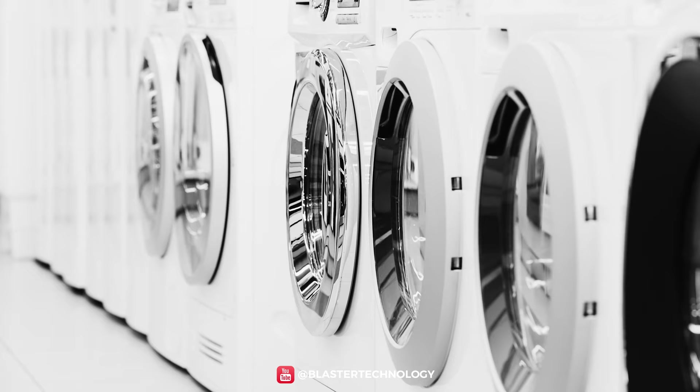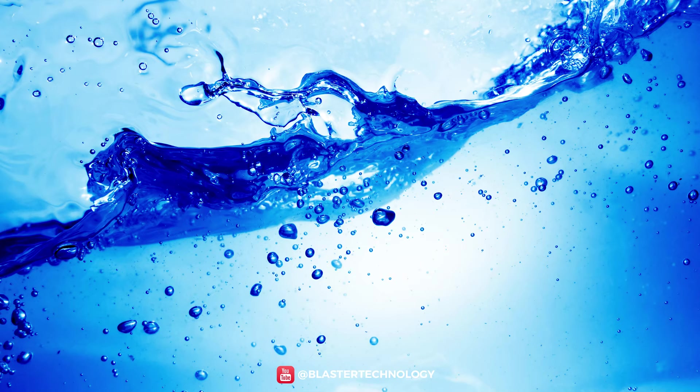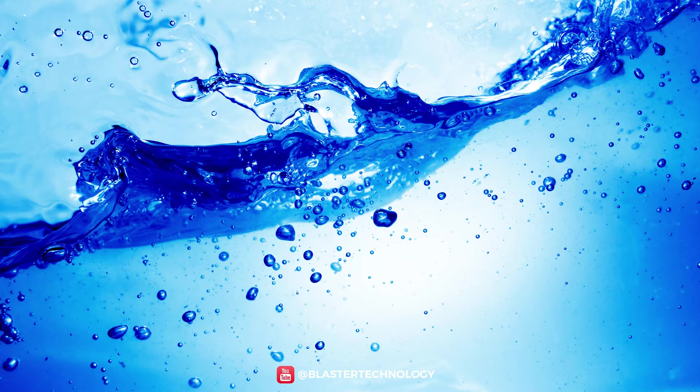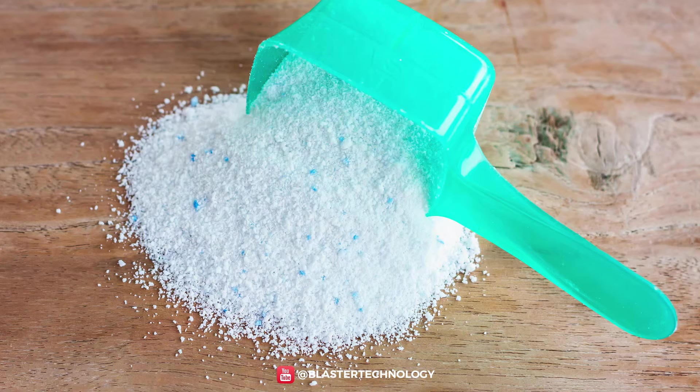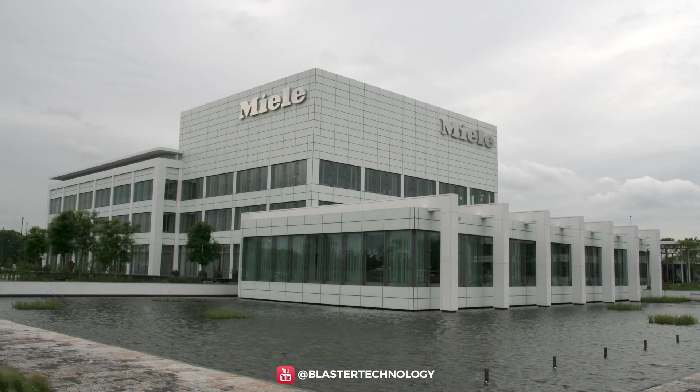Since the 1980s, the home appliance market has reached a certain degree of saturation, with technological improvements focusing more on environmental issues. Therefore, the main innovations were to reduce water, energy, and detergent consumption, or to maximize equipment durability and safety.